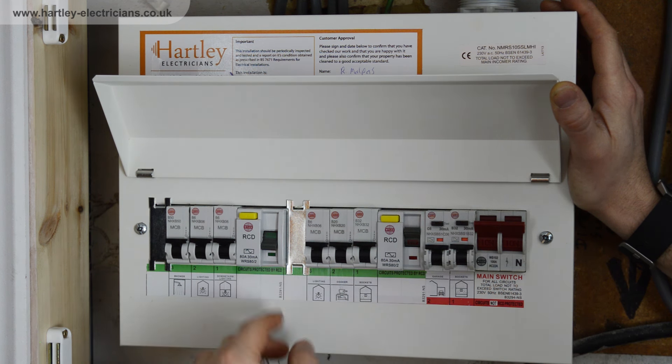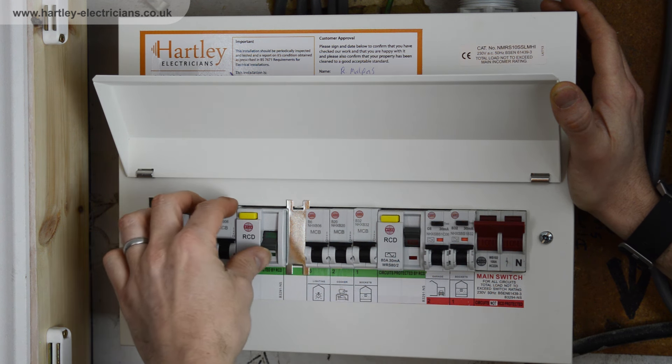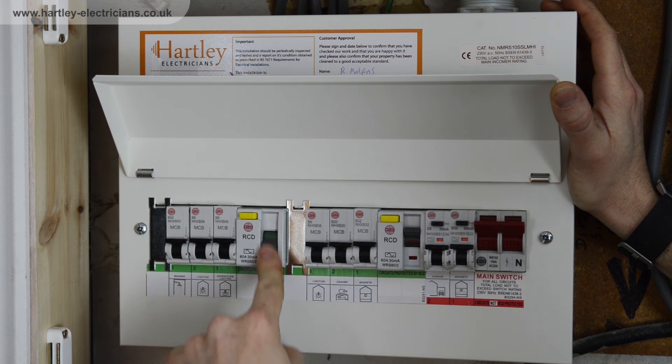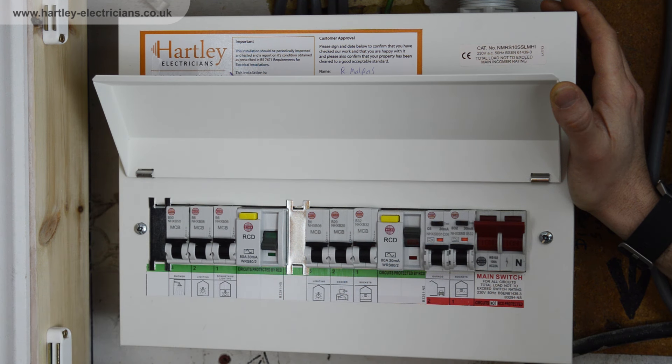Today I've simulated an RCD tripping fault, the most common type of tripping fault. This happens when your RCD is off — in the down position, showing green — and when you try to reset it, re-energize it, you can't.